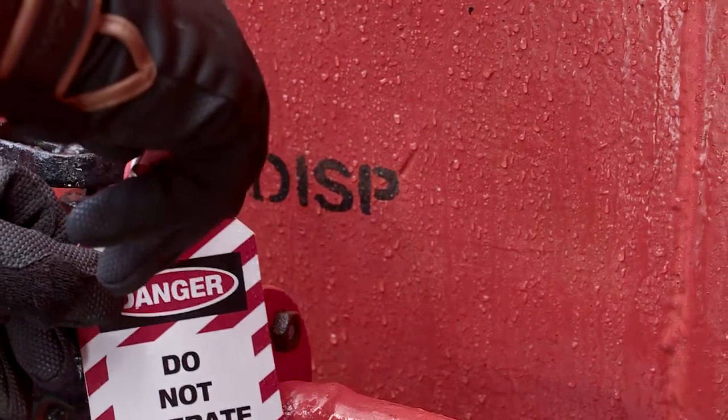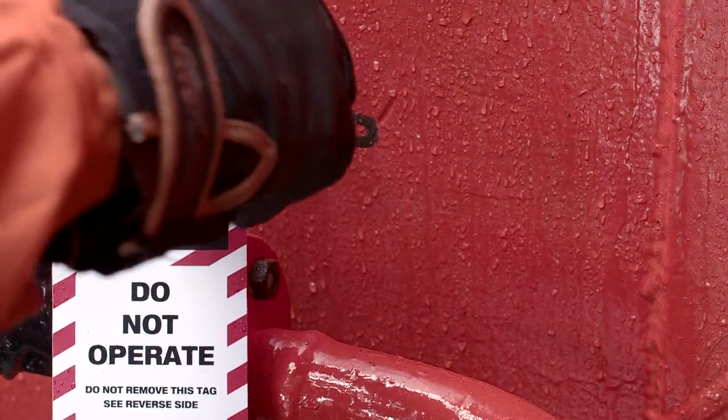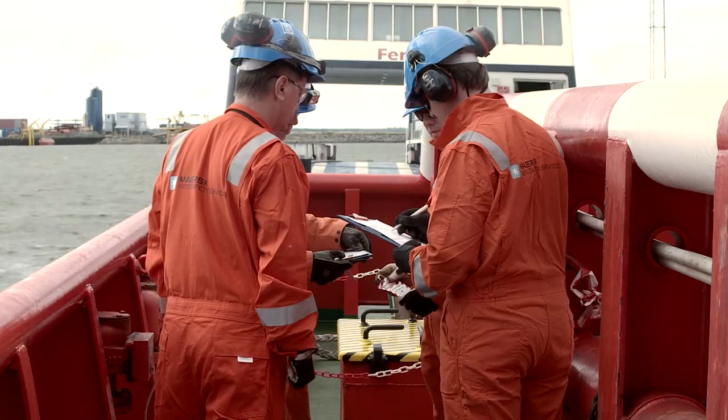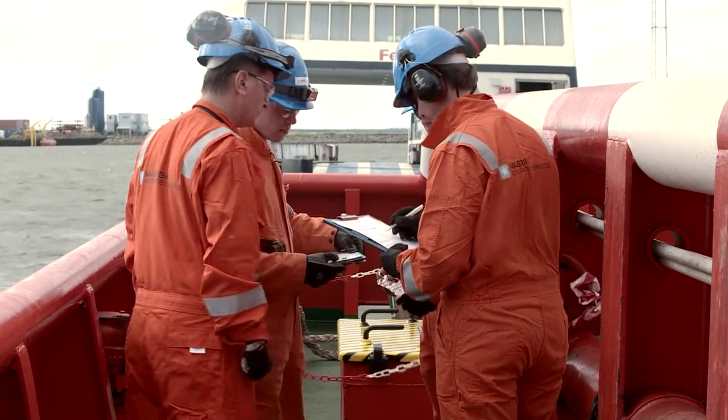Mechanical and electrical isolation of valves, pipes, or remotely operated equipment must be isolated prior to entering the confined space and must be verified either on the work permit, isolation certificate, or the entry check sheet.